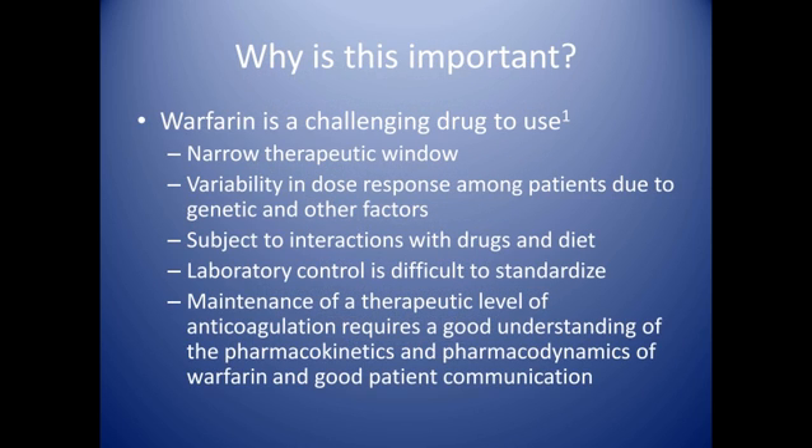Why is this topic important? Warfarin is a drug that has a very narrow therapeutic window, so it's a very delicate balance to be able to keep a patient from having a thromboembolic event and also to minimize the risk of a bleeding event from over-anticoagulating.